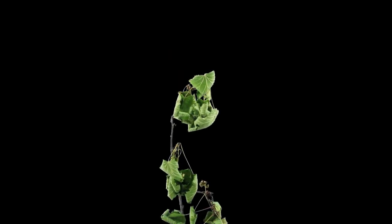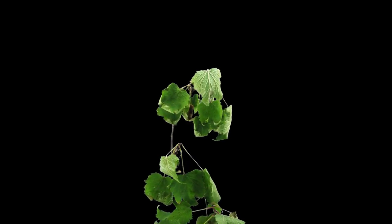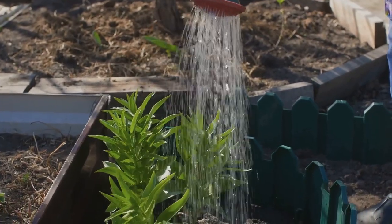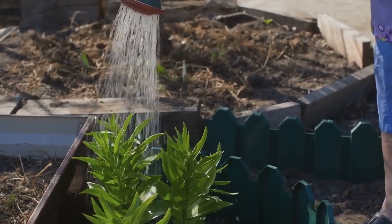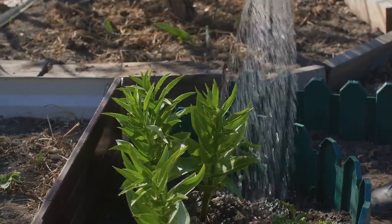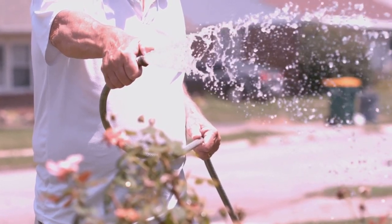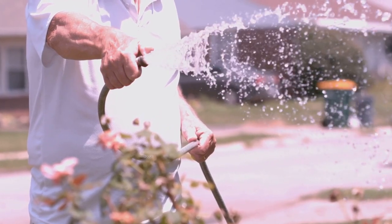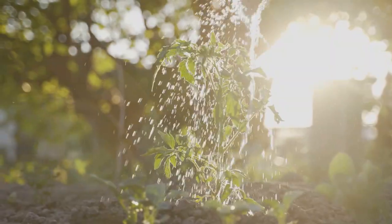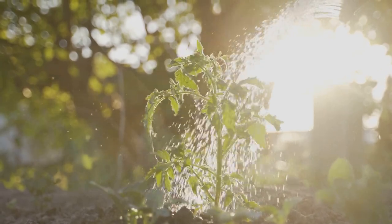Signs of overwatering include wilting leaves and yellowing foliage. These symptoms are often mistaken for underwatering, leading to even more water being added. Prevention is key — use the finger test to check soil moisture before watering. Simply insert your finger into the soil up to the second knuckle; if it feels dry, it's time to water, if it's still moist, hold off. It's easier to correct underwatering than to revive a drowning plant. Pay attention to your plant's unique water requirements, as different plants have different needs, and understanding these can make all the difference in your garden's success.